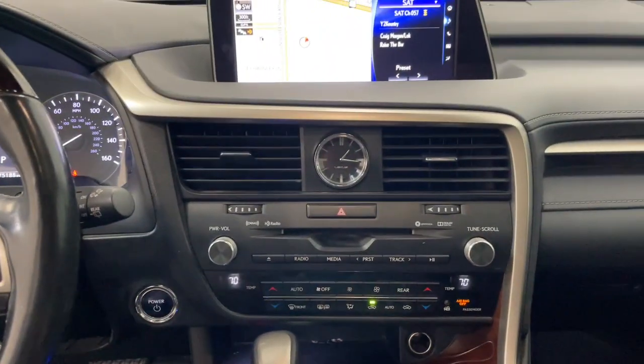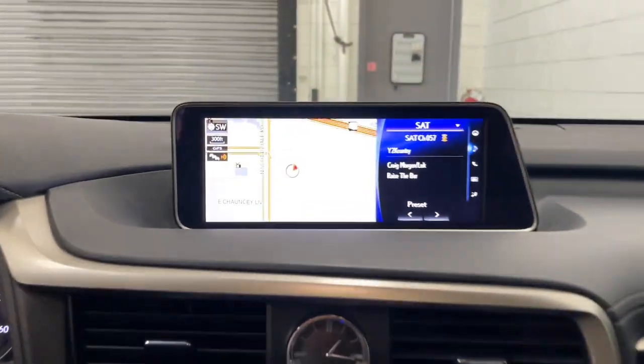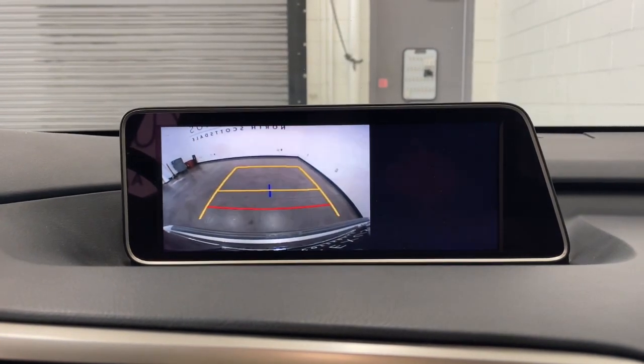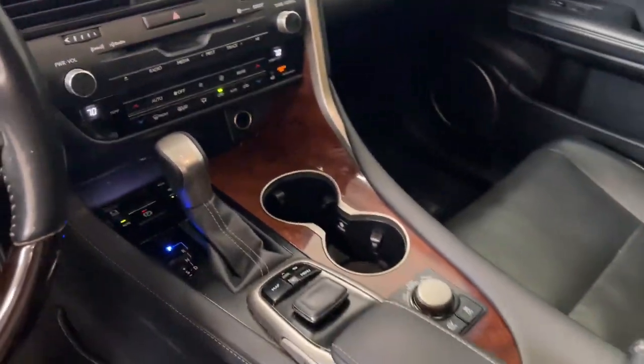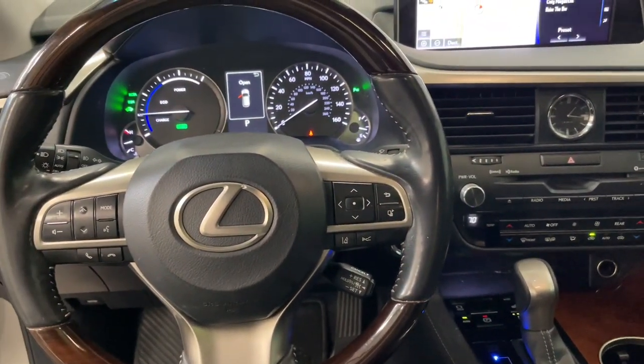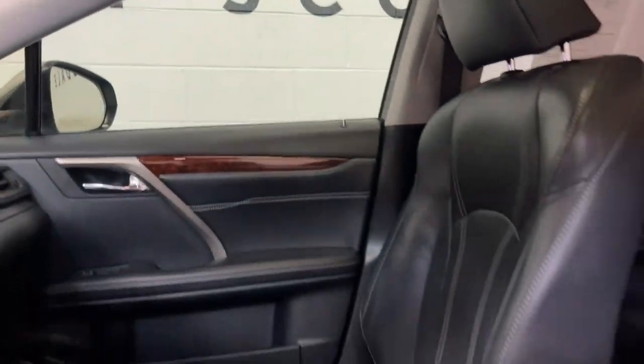These are just some of the great options this vehicle comes with: navigation system, keyless entry, sun/moonroof, power passenger seat, wood grain interior trim, heated mirrors, fog lamps, satellite radio, and power liftgate.